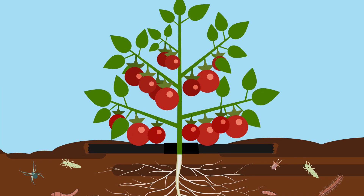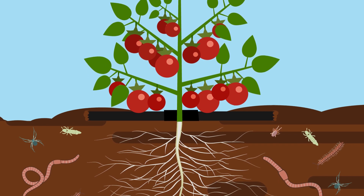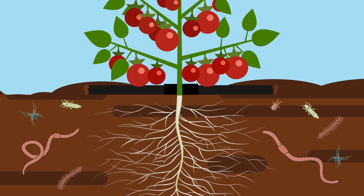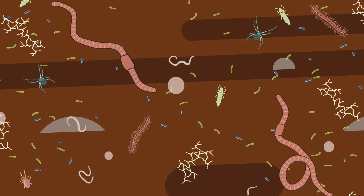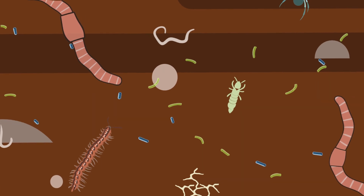Simply put, Reclamel inhibits the bad guys and is gentle on the good guys, tipping the balance back to a healthy, functioning soil ecosystem. The communities of soil organisms live in a harmonious and delicate balance, requiring careful management to keep a fully functioning healthy soil.